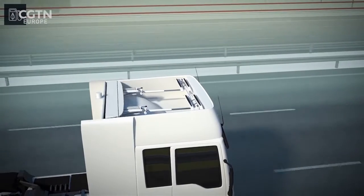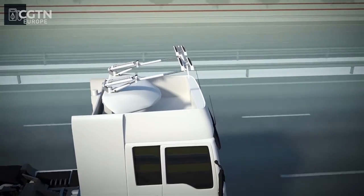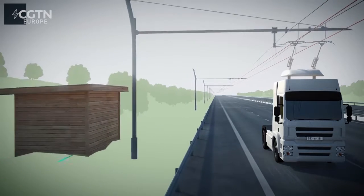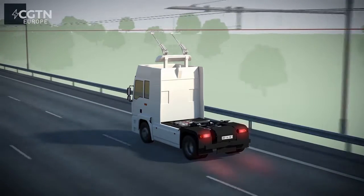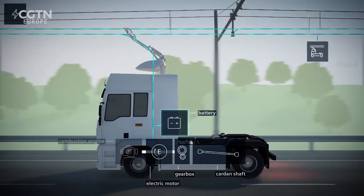The Pantograph automatically detects a contact line installed along a highway and connects to it. The catenary system, as it's called, is powered by substations put in along the route. When it's hooked up, it powers the truck and charges its battery as it moves. If the truck brakes, the energy generated can even feed back into the grid.